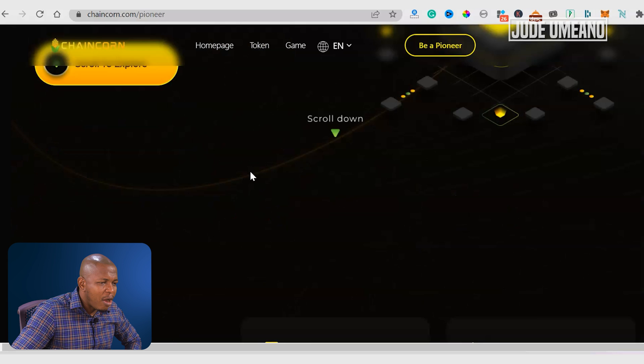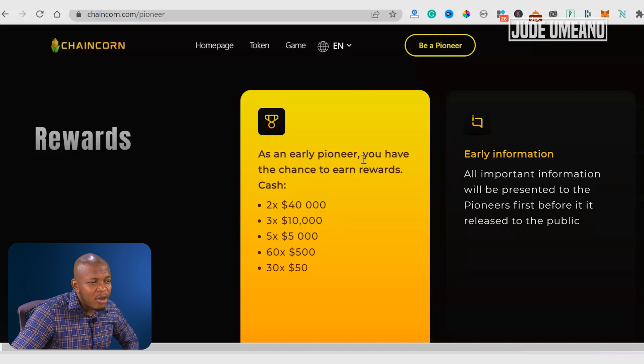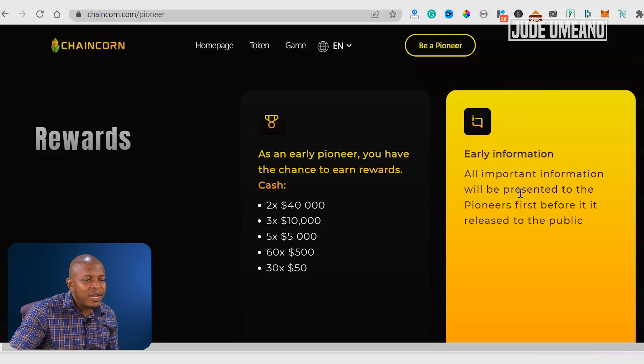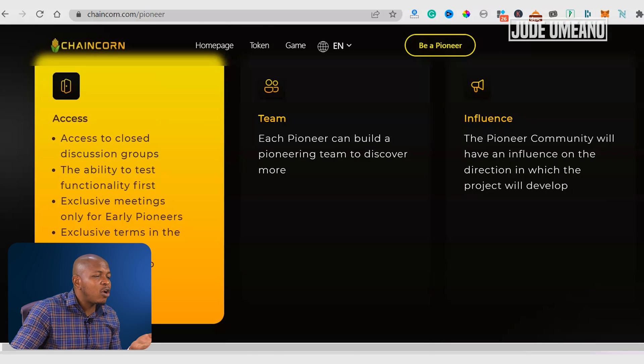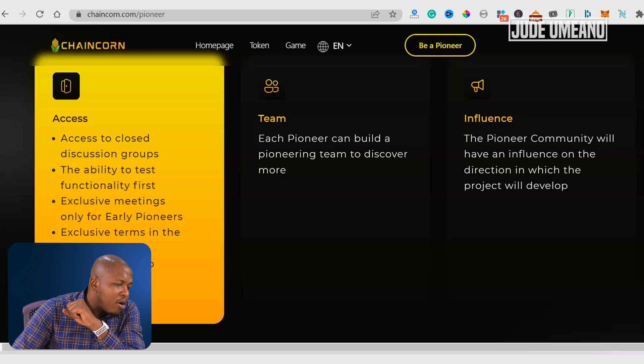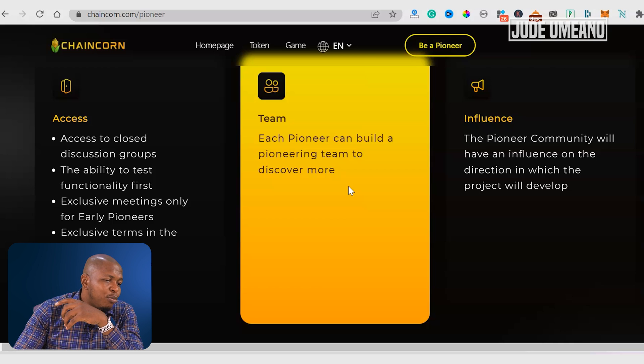So how do you become a pioneer and what is the benefit of becoming a pioneer? As an early pioneer you have the chance to earn rewards in cash: two persons will get $40,000, three persons will get $10,000, five persons $5,000, and 60 persons $530. Another benefit is early information — all important information will be released to pioneers first before it is released to the public. You also have access to close discussion groups, the ability to test functionalities first, exclusive meetings only for early pioneers, exclusive terms in the future, and access to early builds. As a pioneer you can also build a partnering team.